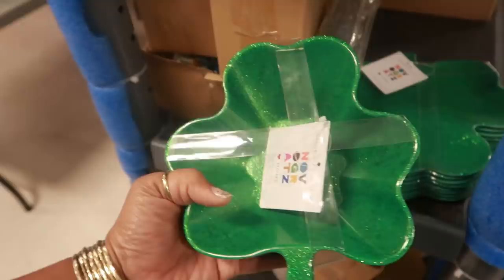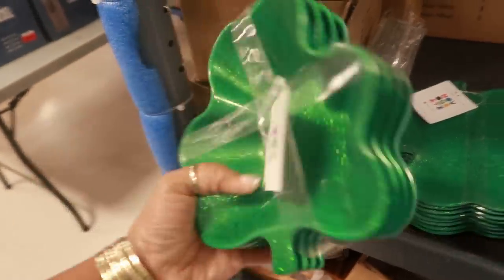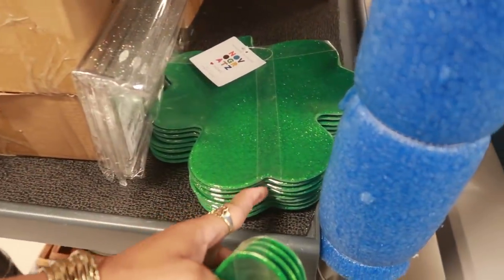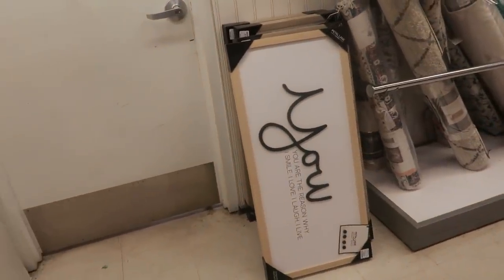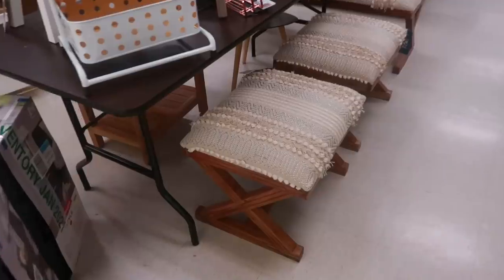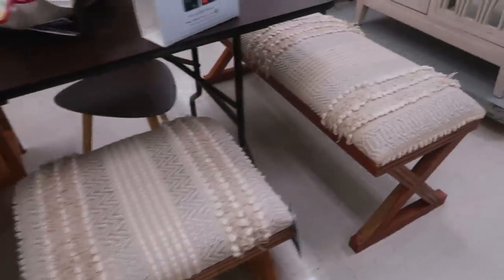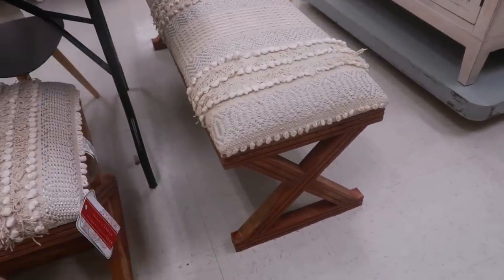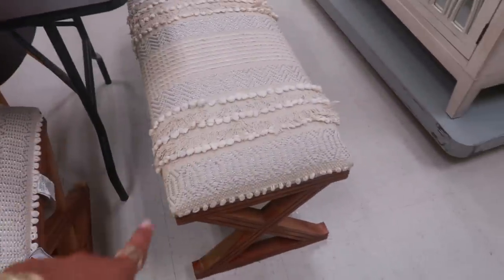Those are pretty. Oh look at these bowls — you get four of them for $7.99, and then you have some plates too. 'You are the reason I smile, I love, I laugh, I live' — that's really, really cute, and that is $40. These stools are kind of cool, those are $59. I like the detail down the side of them — the little X. So you can get the smaller one or the longer one.